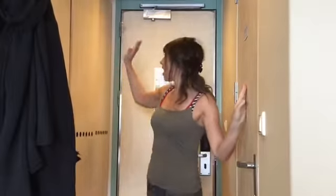First of all I'm going to give you an overview of the cabin. Here's the bathroom, but we'll move on to the bathroom a little bit later. We'll start with the cupboard space.